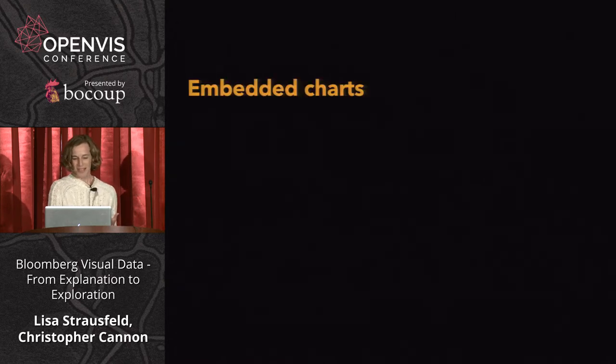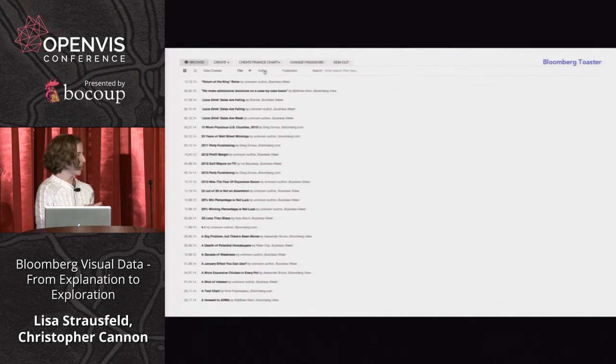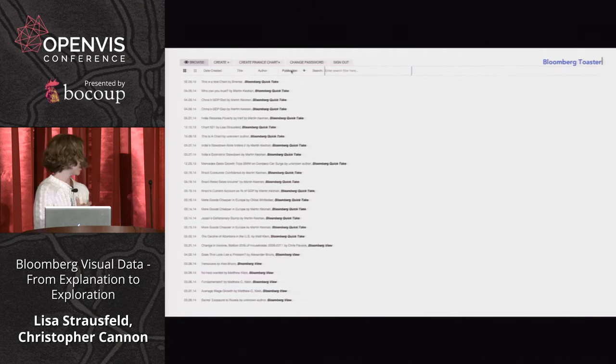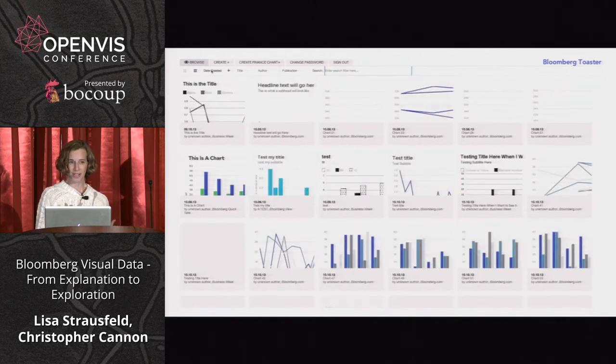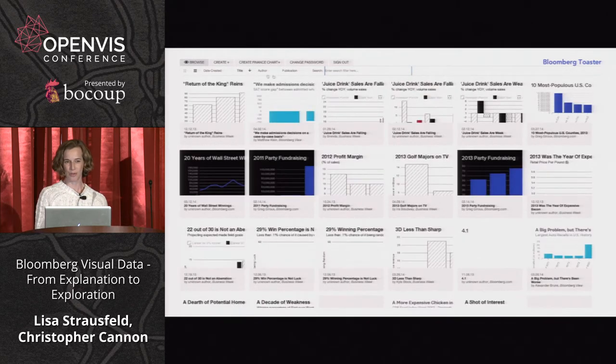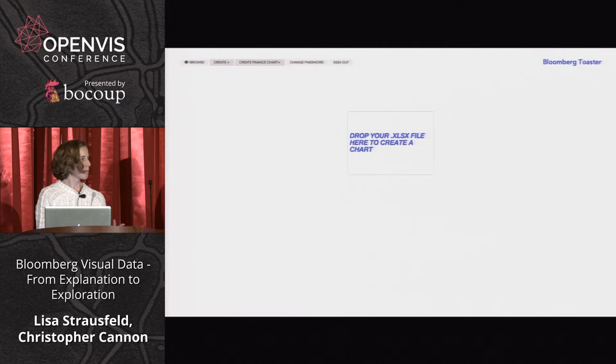We make three types of things. The first was one I was actually least interested in making — it seems like the lowest form of data visualization: a story with an embedded chart. So instead of doing that for our constituents in the newsroom, we created a tool with our R&D team that we've just decided to make open — so stay tuned.